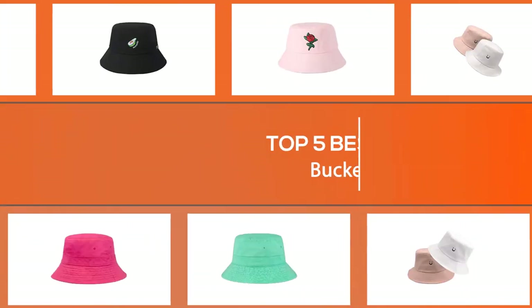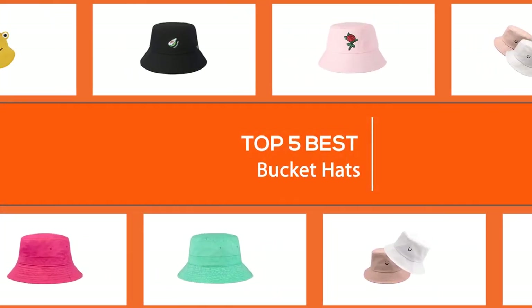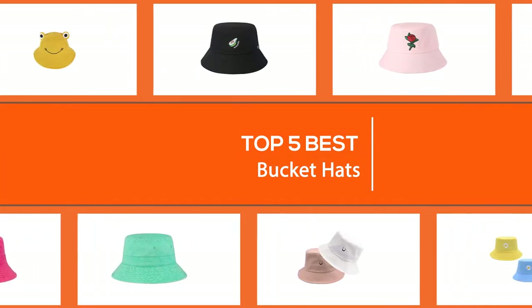In this video, we'll show the five best bucket hats on the market. Let's dive into the video to find the suitable one for you.